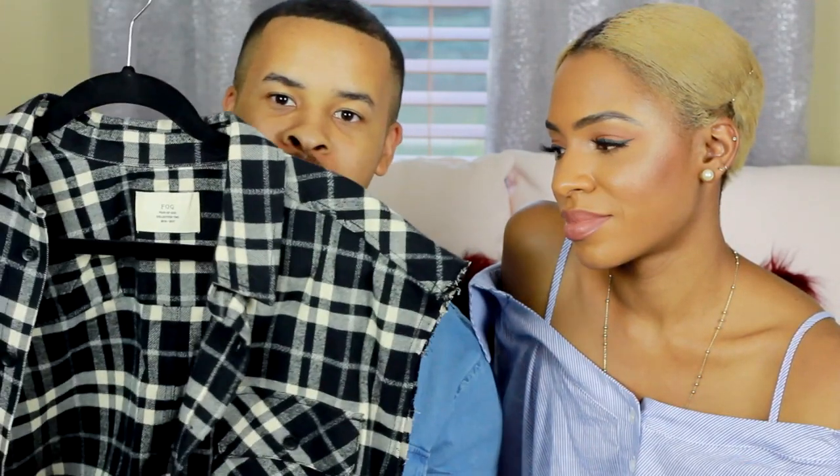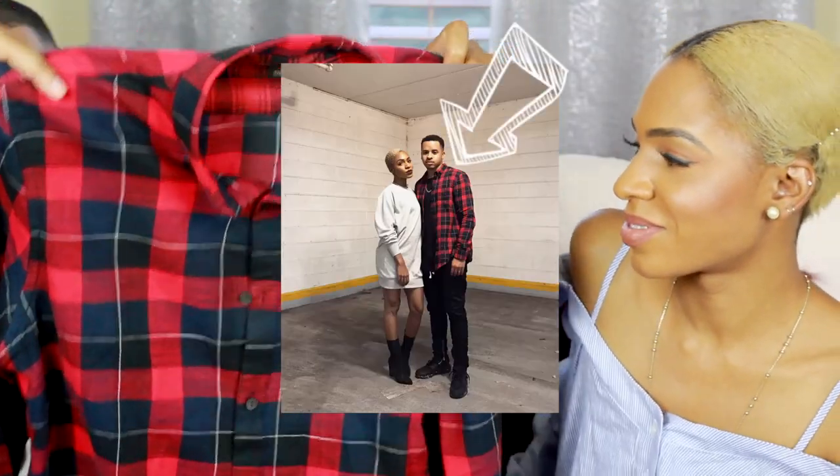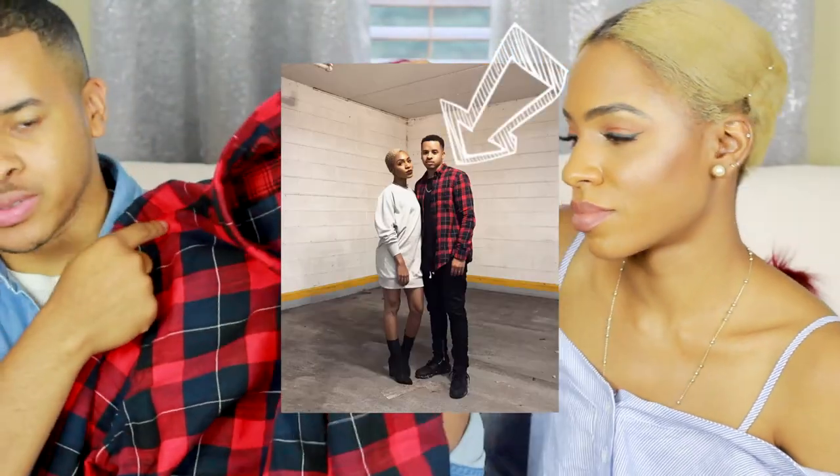I got this cut-off flannel from PacSun — it's a Fear of God PacSun collab. For those of you who don't know, Fear of God is a really cool brand that Justin Bieber wears, so it's super popular right now. The creator is Jerry Lorenzo — he's cool with a lot of the Hillsong people. I also got this flannel from Zara, just a little oversized flannel you can dress up or down.